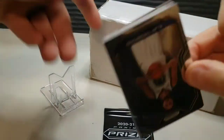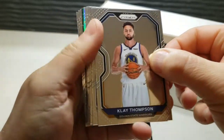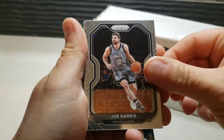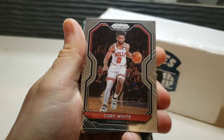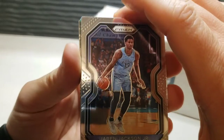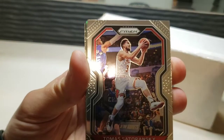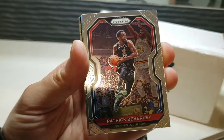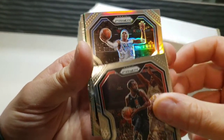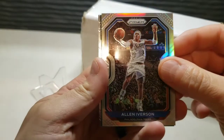Starting off we have Washington State's own Klay Thompson — nice shot of him. We got a green and silver coming up, we got Joe Harris from the Brooklyn Nets, Coby White, continuing on we have a Jaren Jackson Jr., we have a Tomas Satoransky, flip it down here we have a Patrick Beverly, the defensive specialist himself.